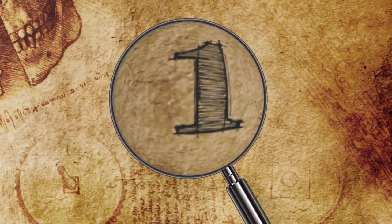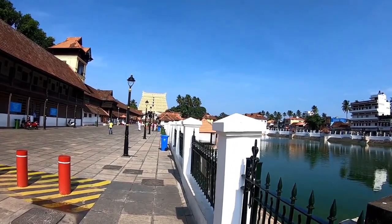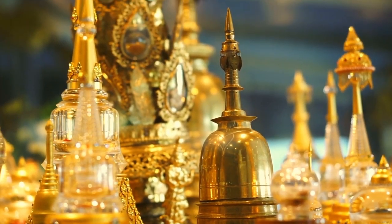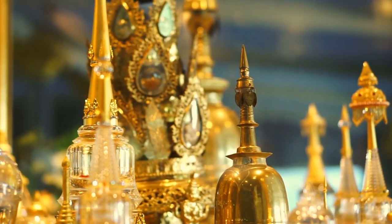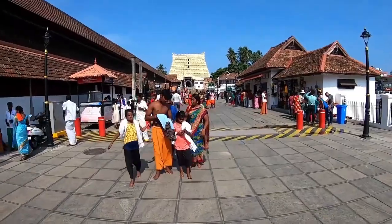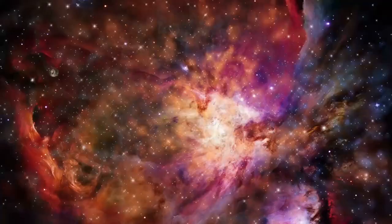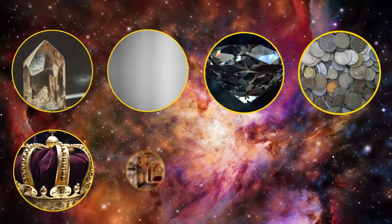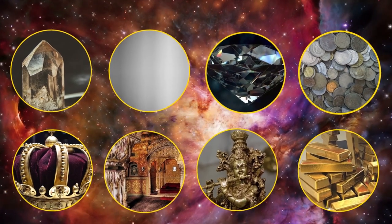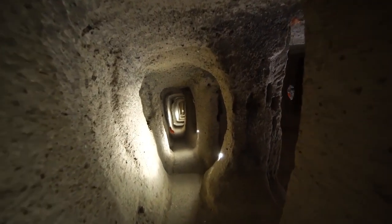Number 1: Padmanabhaswamy Temple. This temple has been a fascination for historians and treasure hunters alike. Many people, including locals in the surrounding area, believe the temple is not only the richest temple in the world, but also a site of supernatural significance. It's an ancient and sacred place with golden walls and rooms filled with legendary treasures — gems, silver, diamonds, coins, crowns, thrones, impeccably crafted statues, and trillions of dollars worth of valuables — along with one enigmatic secret. Beneath the holy abode are six mysterious chambers, known simply as chambers A, B, C, D, E, and F.